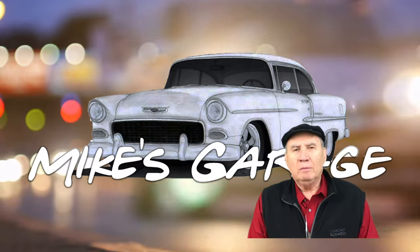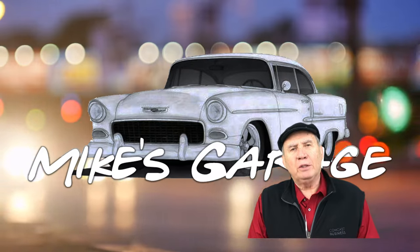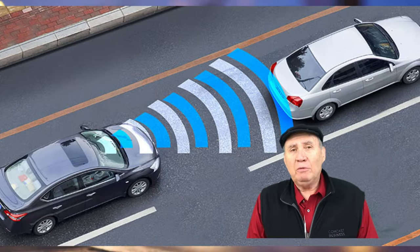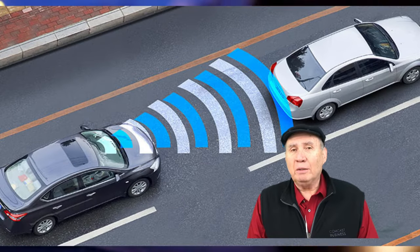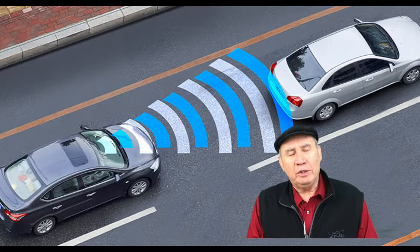Hi everybody, Big Guy here. Welcome to Mike's Garage. I had a couple questions come in about the early warning crash system on cars. It's been around for more than 10 years. It's getting better. It's still not foolproof, but there's a lot of things changing about them.